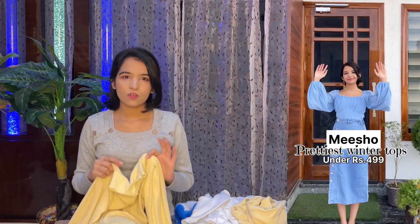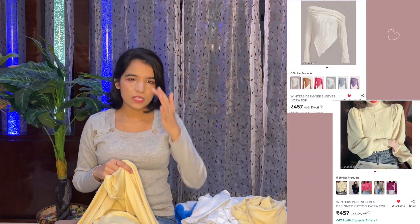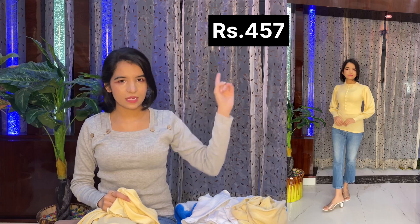The price of this top is around 450 rupees — I'll mention the exact price here. The size I ordered is XS and it fits me perfectly well. It's a really good product and I highly recommend you buy this one.